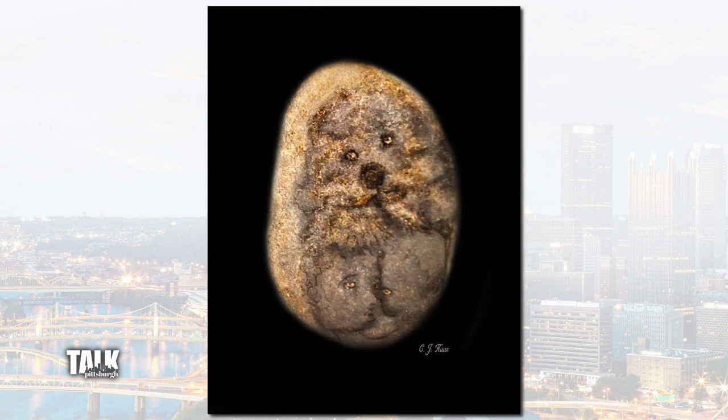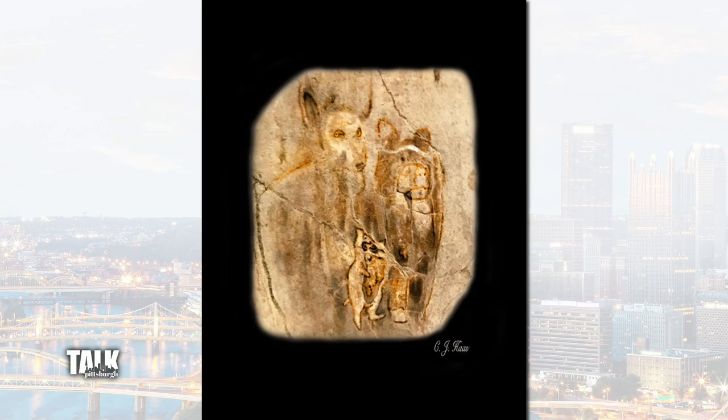Rock carvings date back tens of thousands of years, but Aspenwell artist Carolyn Haas is putting a new spin on the ancient artwork in her exhibit called Petroglyphics: Stories from the Earth.